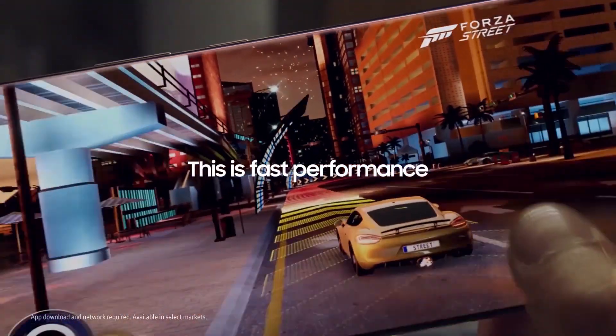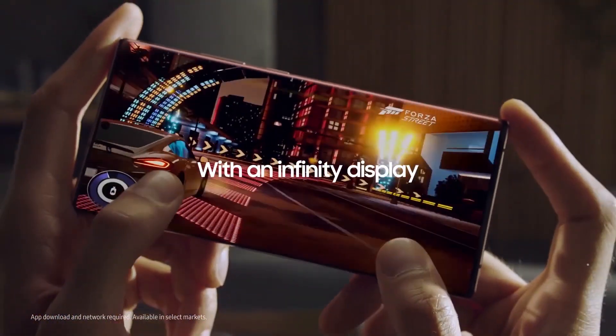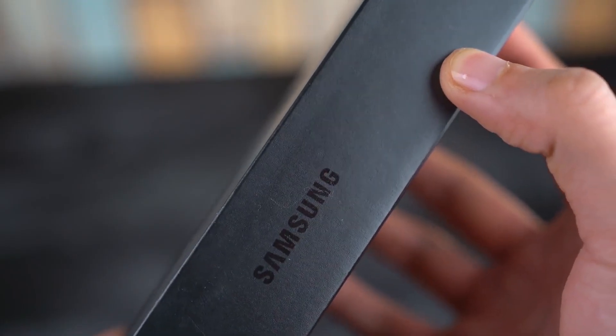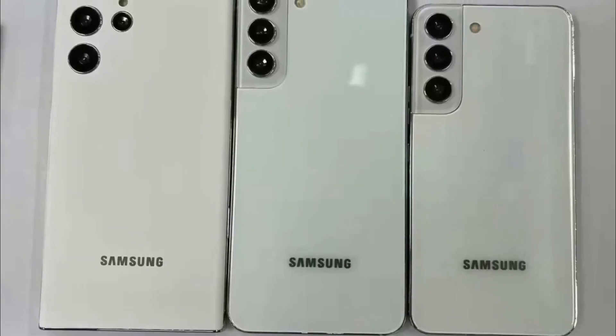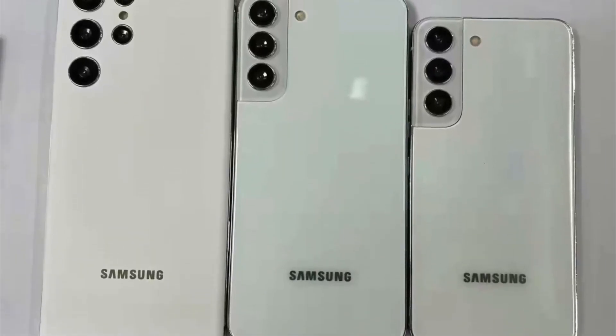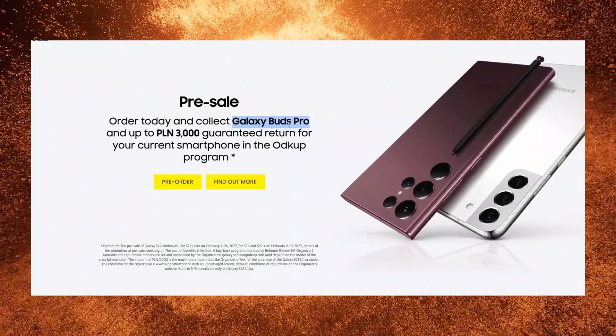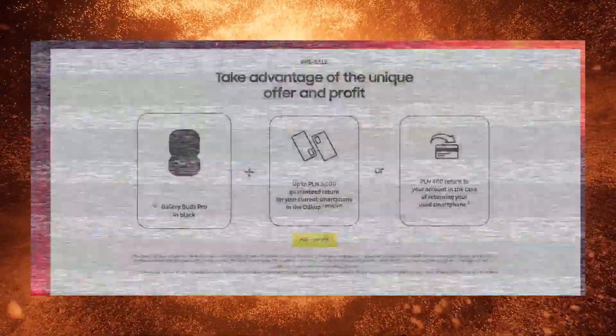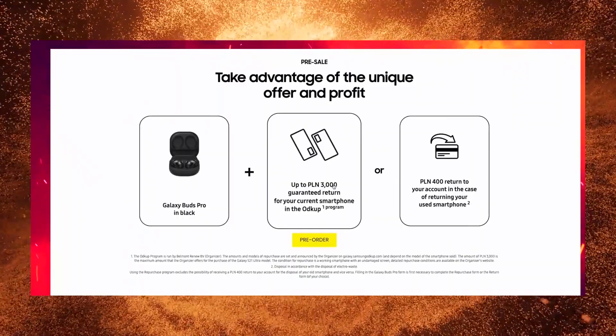Hey, what's up guys, we are back again with another video. Everything about the Galaxy S22 series will be made official in just two days and we already know the Samsung Galaxy S22 series specifications, design and even the pricing of the upcoming device. We also know the company is going to be shipping the Galaxy S22 series with two separate processors across the world.